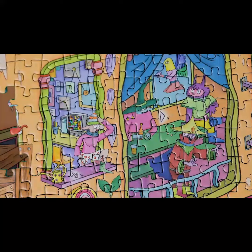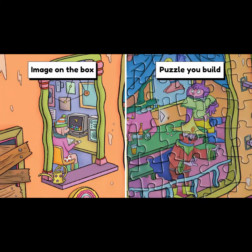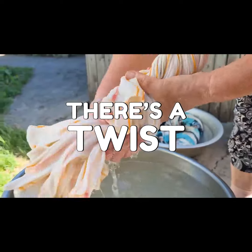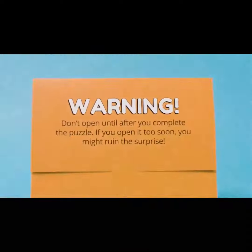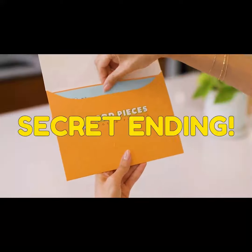So the puzzle you build is what happens after. You got it. And when you're done, there's a twist. I love twists — tell me more. A secret ending. But shh, no spoilers. You'll have to play to find out.